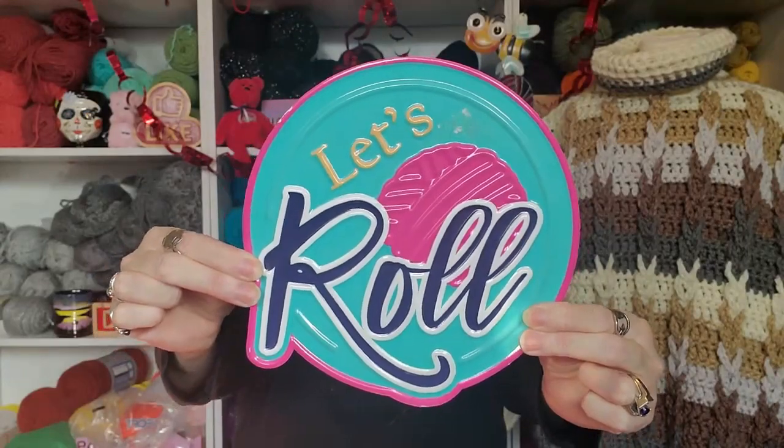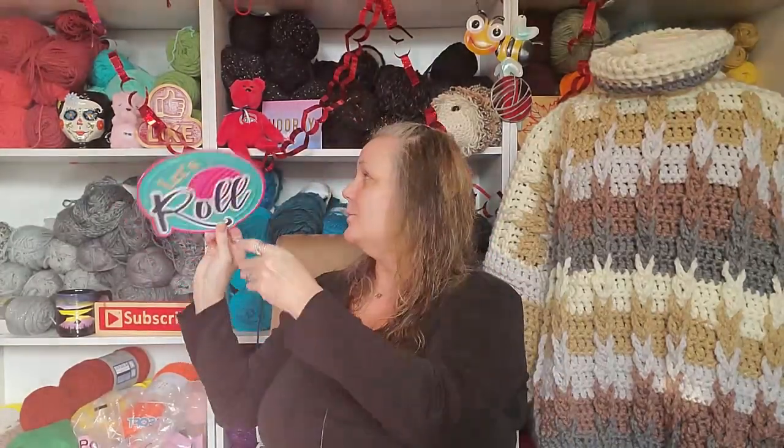It's the Let's Roll sign! I love it! I can't wait — I'm going to have to put it up here. Oh, that's awesome. I've been so jealous of everybody that goes to Hobby Lobby because I've always wanted the stuff that you guys get there. I think this is from Hobby Lobby, and yeah, I got one. I'm so happy.